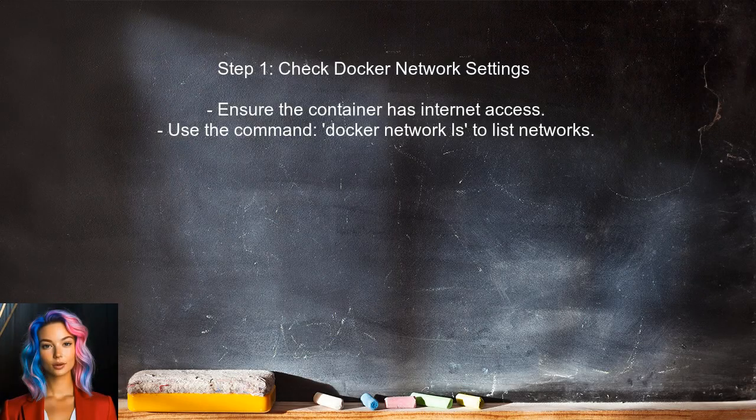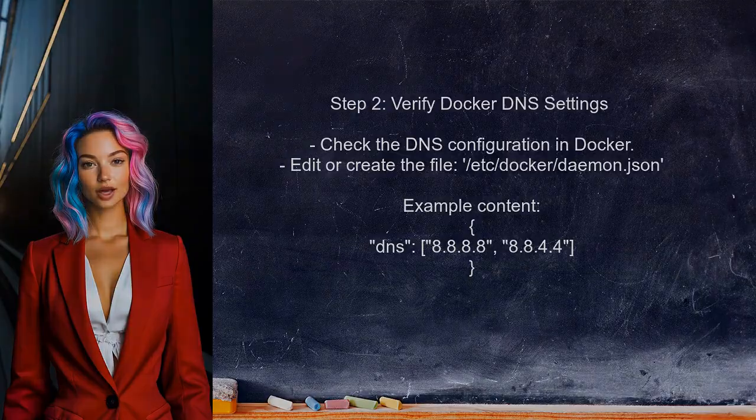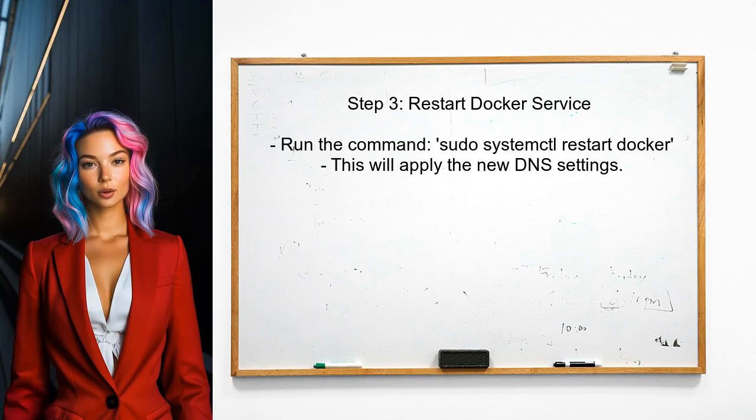To address the issue of not being able to install NPM packages in Docker, the user should first check the network settings of the Docker container, ensuring that the container has access to the Internet. Next, the user should verify the DNS settings for Docker — sometimes Docker may not use the correct DNS servers, which can lead to connectivity issues. After adjusting the DNS settings, restart the Docker service to apply the changes.